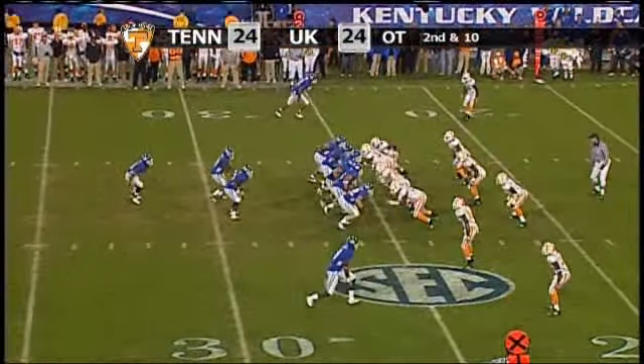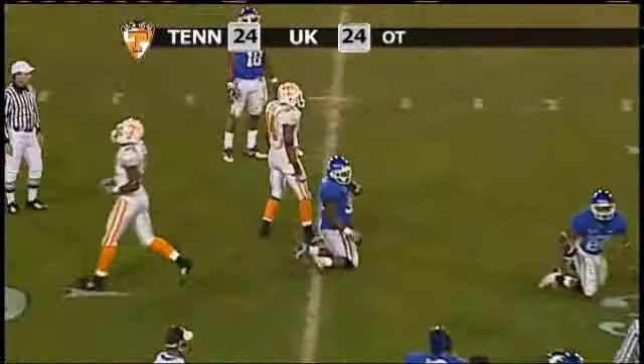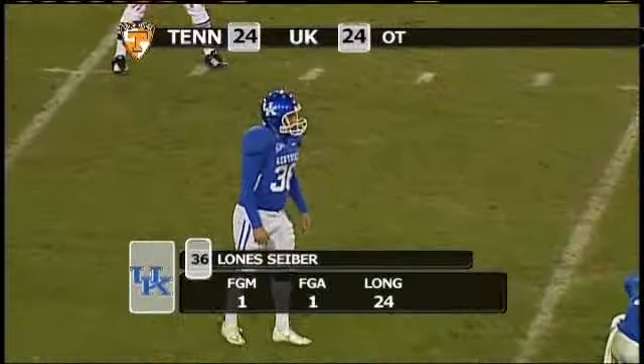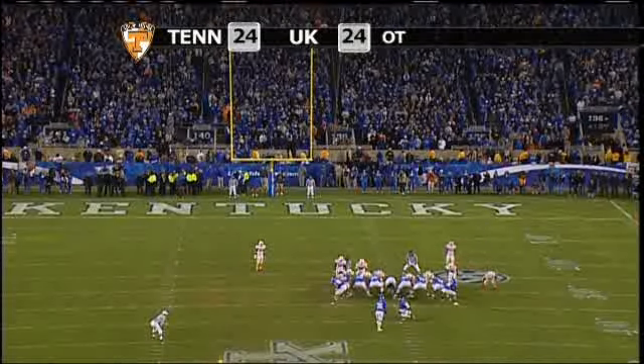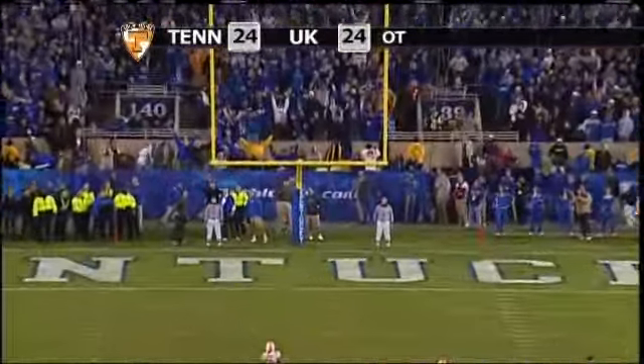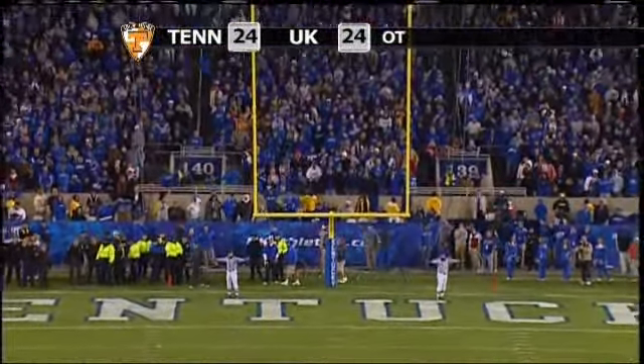Cobb, on second and ten, takes off right — option play. Tennessee plays it well, and he's taken down. Derek Locke behind the line of scrimmage, Eric Perry. Seaver trying to give Kentucky the lead in overtime — there's the snap, the kick on the way, spinning toward the uprights, and no good, off to the left.